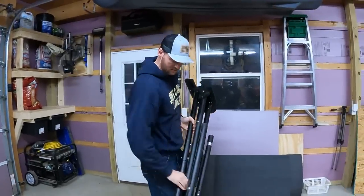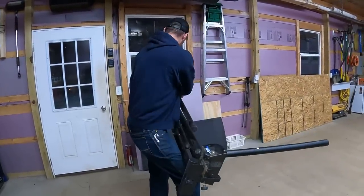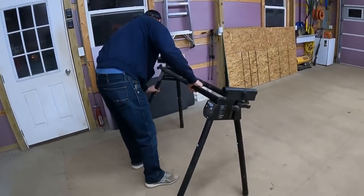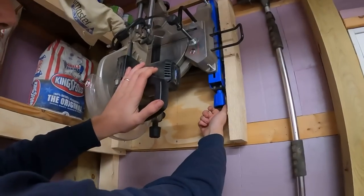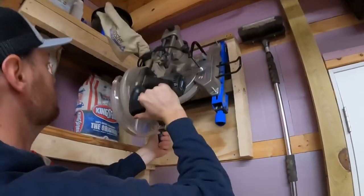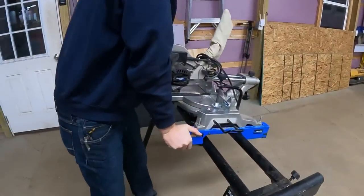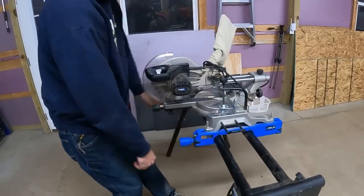Let me show you this miter saw mount — how easy it is to get it on and off the wall and the ingenuity behind it. We're going to go ahead and pull down the miter saw mount and get that set up. Every miter saw clicks and locks into the stand, so the first thing we're going to do since this mount is simulating the stand is just unlock it, pop it up off of there, pull it out, and then lock it to the stand.